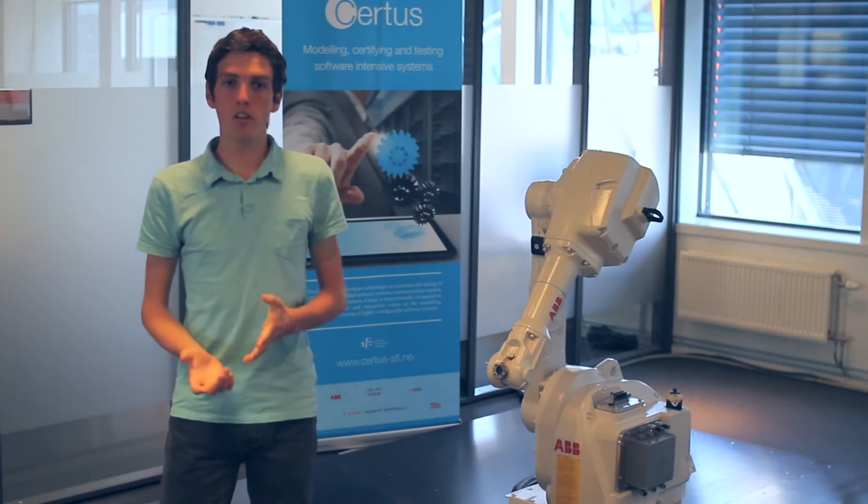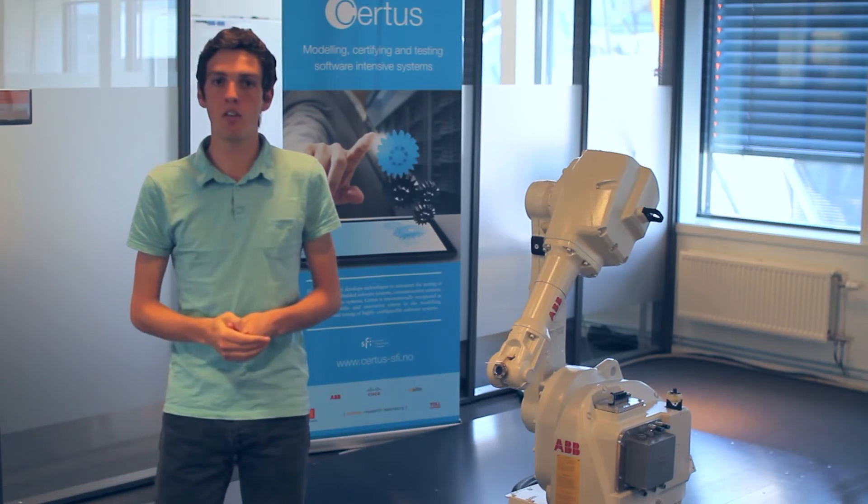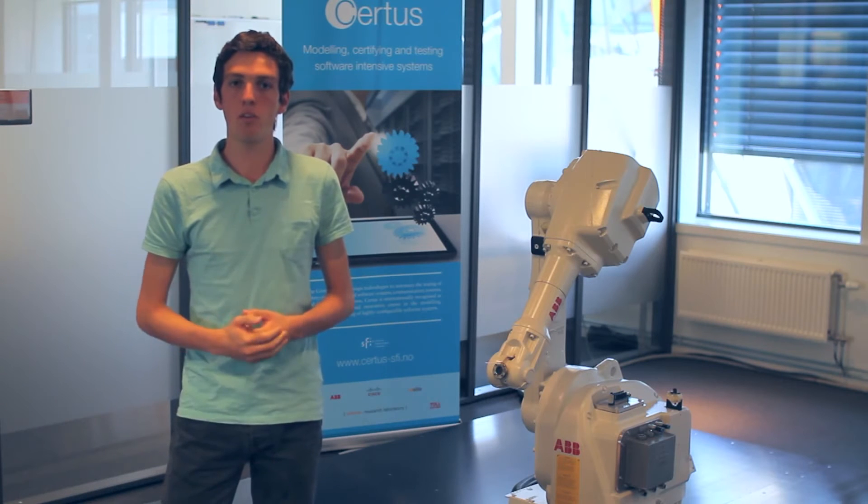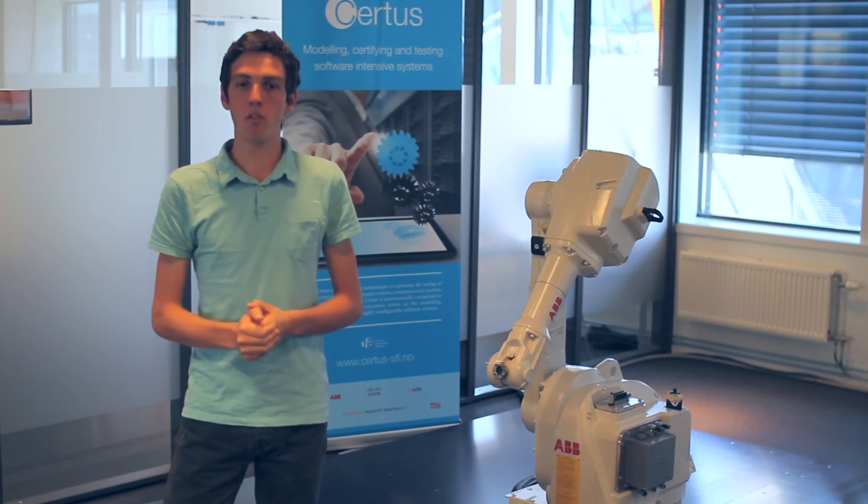This demonstration takes place in the context of CERTUS, which is a research-based innovation center dedicated to software verification and validation. The purpose of this demonstration is to illustrate the work with ABB Robotics in test generation with Constraint Programming.